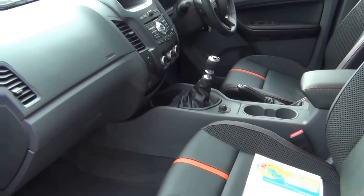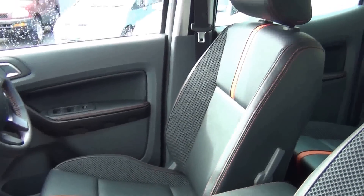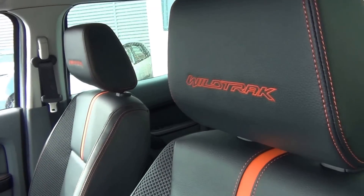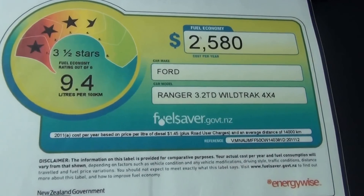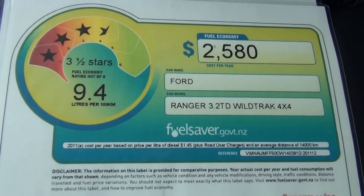Inside the vehicle, the Wildtrack gains two-tone leather seats with Wildtrack embossed into the headrests. Both front seats are heated. Fuel economy is 9.4 litres per 100 kilometres on a combined cycle.